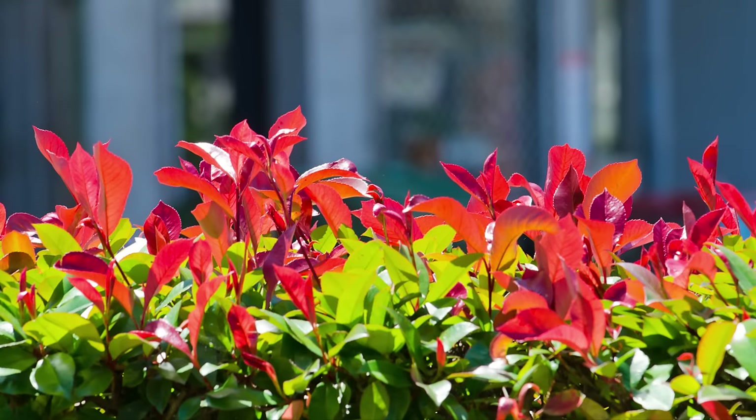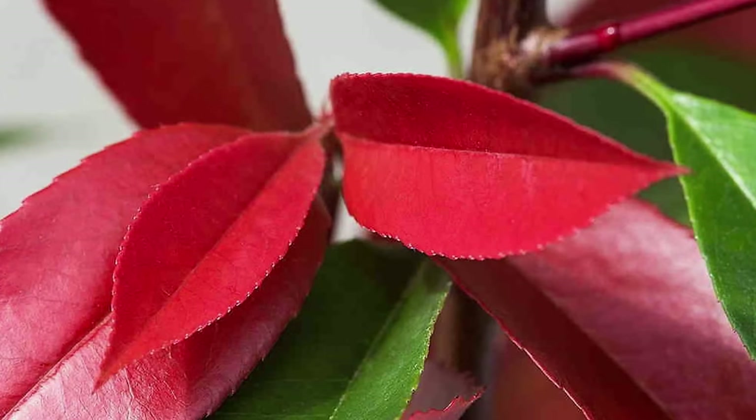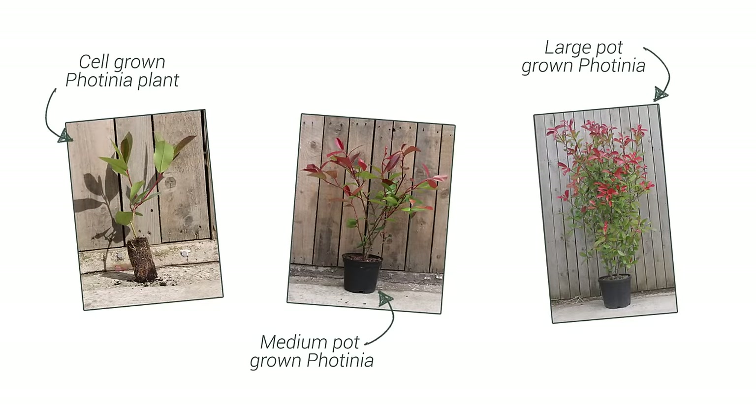Photinia is a great choice if you're looking for a low maintenance hedge. It only requires pruning once a year, after the new growth has lost its colour. You can prune it up to three times a year to encourage more of the red growth, but avoid trimming your Photinia hedge later than August, so that it has enough time to recover before the winter.